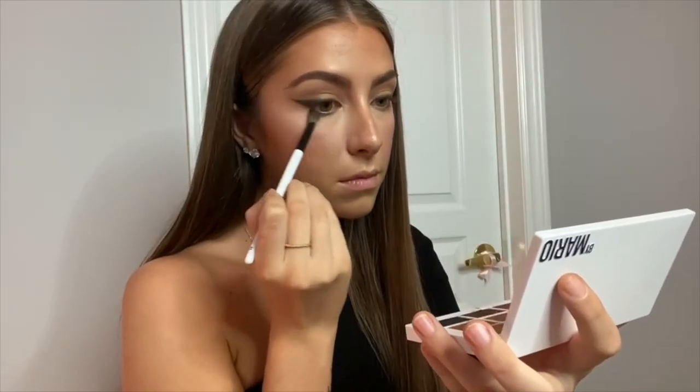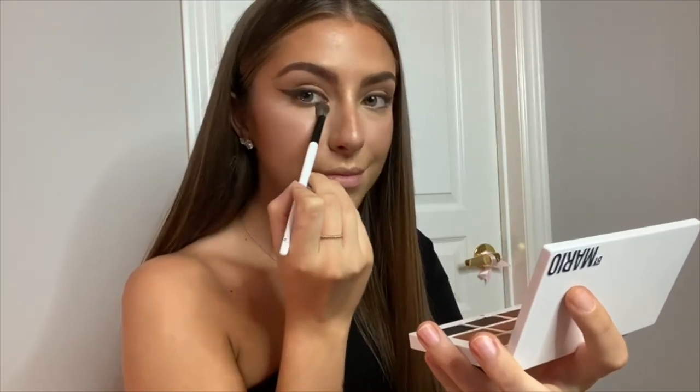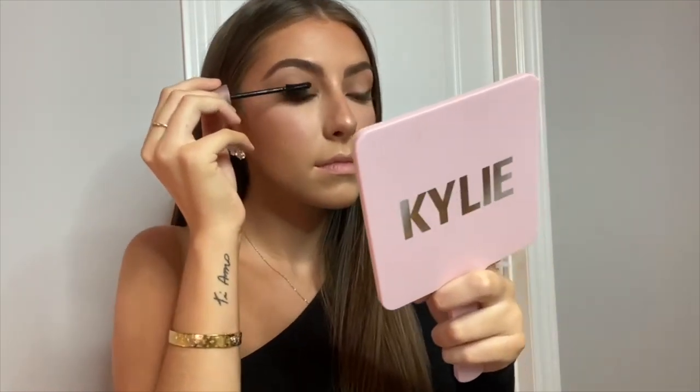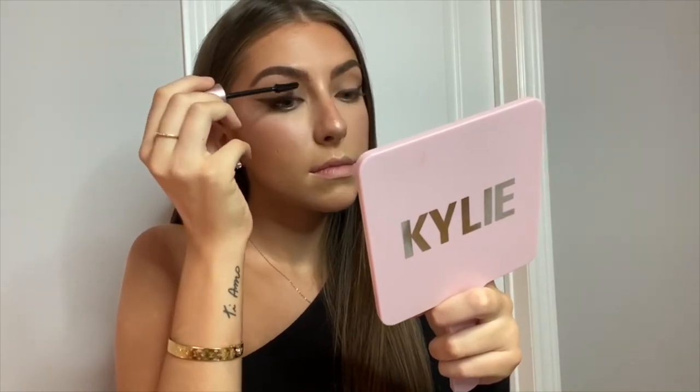I forgot to record this part, but I highlighted the tip of my nose using the Makeup by Mario Master Metallics palette in shade metallic five. I then use the same eyeshadow shades from my crease under my eyes. For mascara I'm using the Maybelline Lash Sensational — it's my favorite, I've been using it since like grade eight.